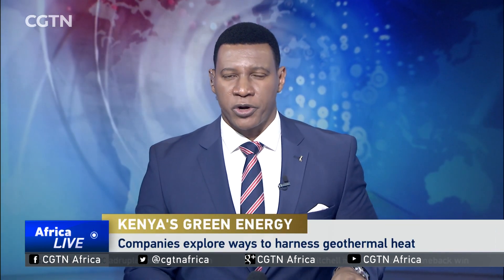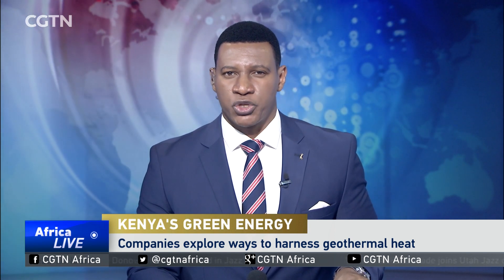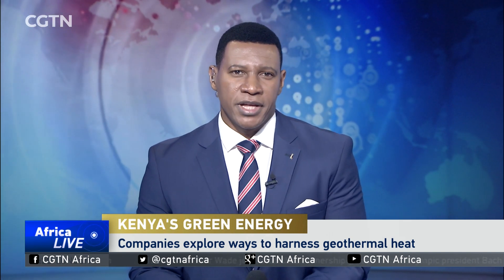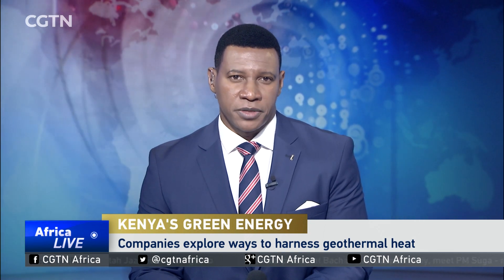The government of Kenya expects that investment in geothermal energy will trigger exponential economic growth. Kenyan companies have been exploring ways to harness heat from below the surface of the earth. CGTN's Enoch Sokolia looks at alternative uses for geothermal energy. The main objective of the geothermal project is energy production, but according to experts from Kenya's Geothermal Development Company, Kenyans are bound to benefit much more from what is happening at the Menengai caldera.